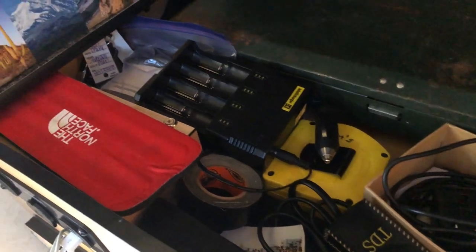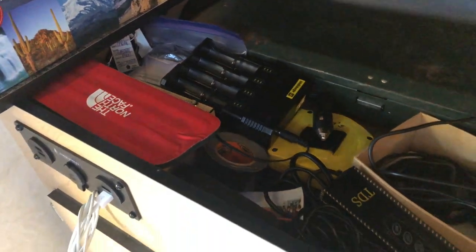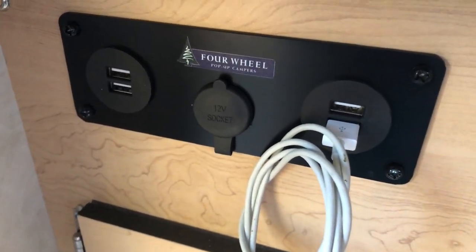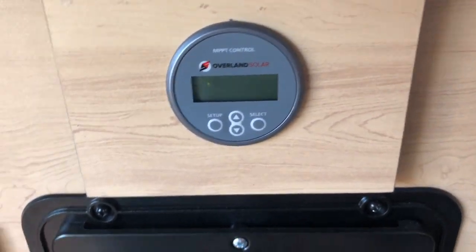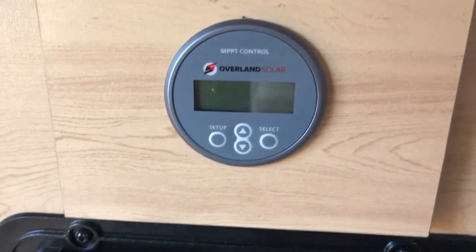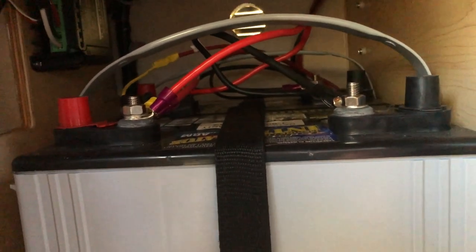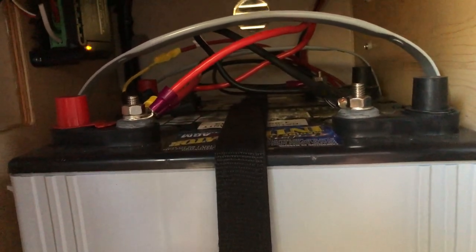There's a TDS meter for water, a tape measure, battery charger. There's a charging station with four USB ports and one 12-volt. There's the charge controller meter — I've actually disconnected that and hooked up a Bluetooth one, which is right there, so I can read it when I'm in the car or anytime. There are two 12-volt 80 amp-hour batteries in there.